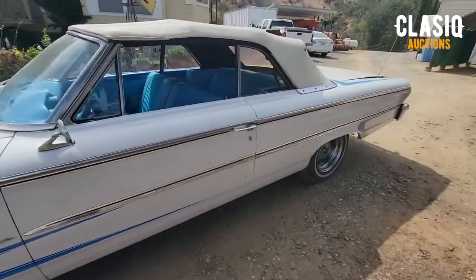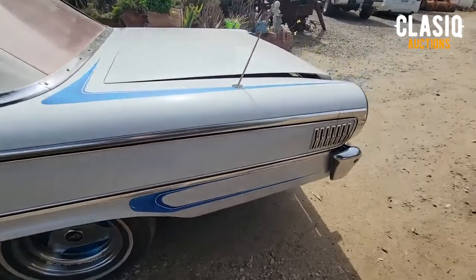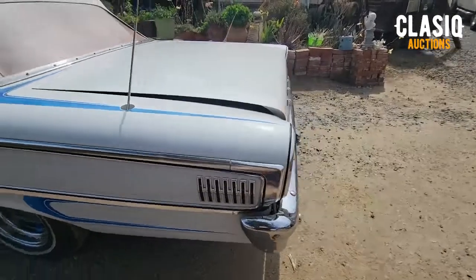The blue interior was redone a few years ago but is still in fantastic shape. The bench seat is a rare combo with a 4-speed on the floor.